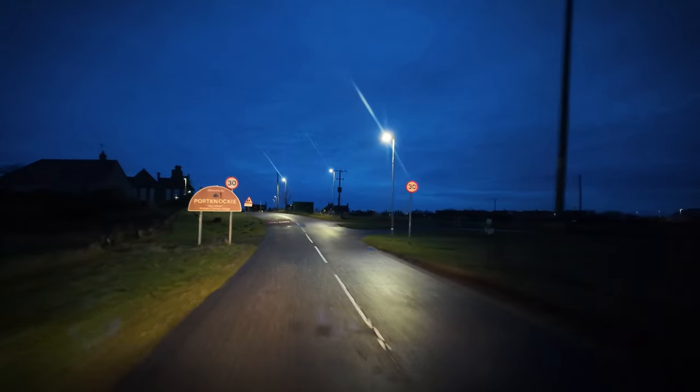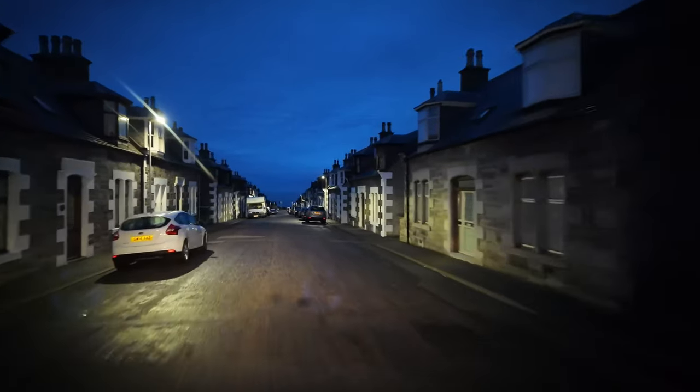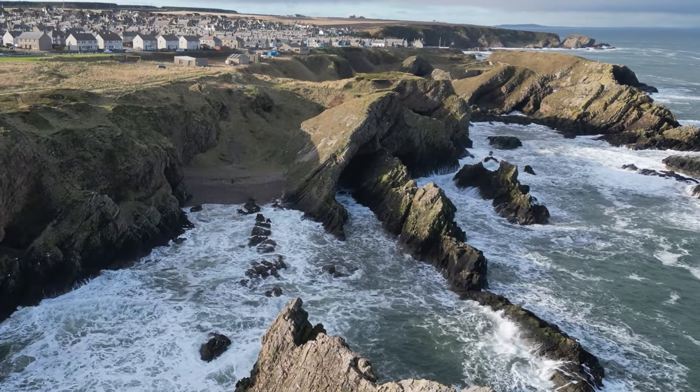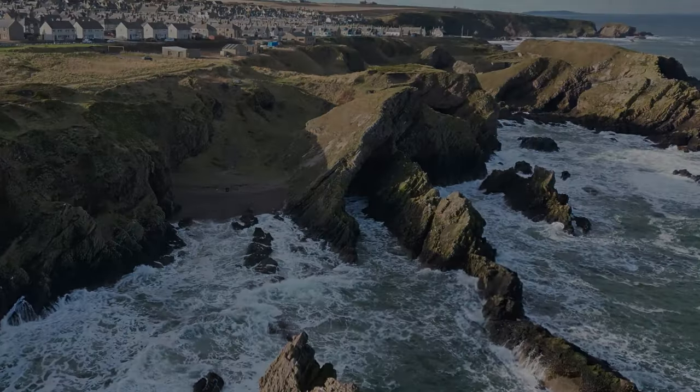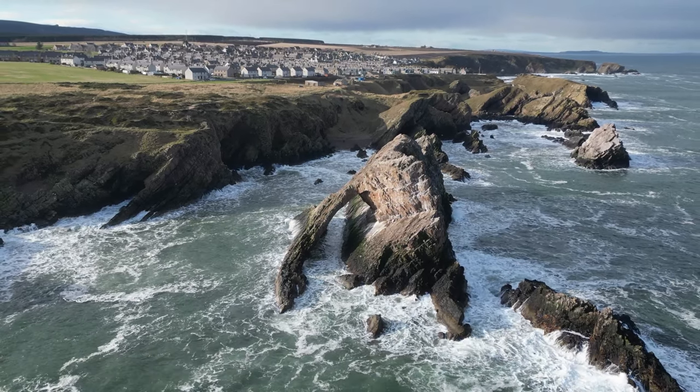I'm really looking forward to this one, trust me. Welcome everyone - you join me today at one of Scotland's most iconic and rugged coastlines. Ever since I saw this one I knew I wanted to get here and photograph it, so this one is an exciting one for me. Join me in the morning of the first shoot.